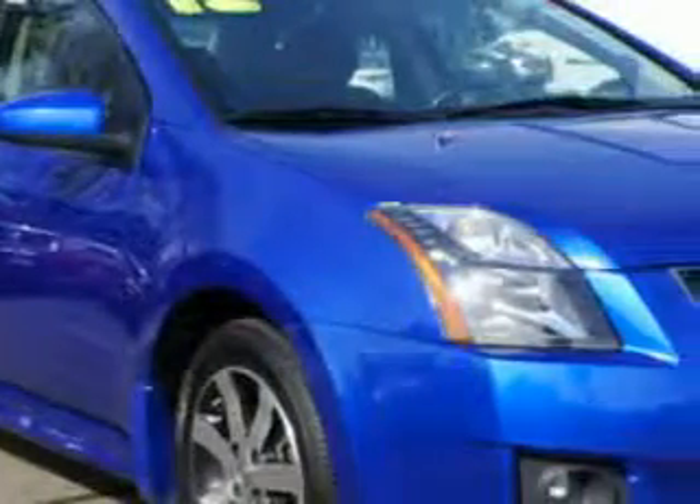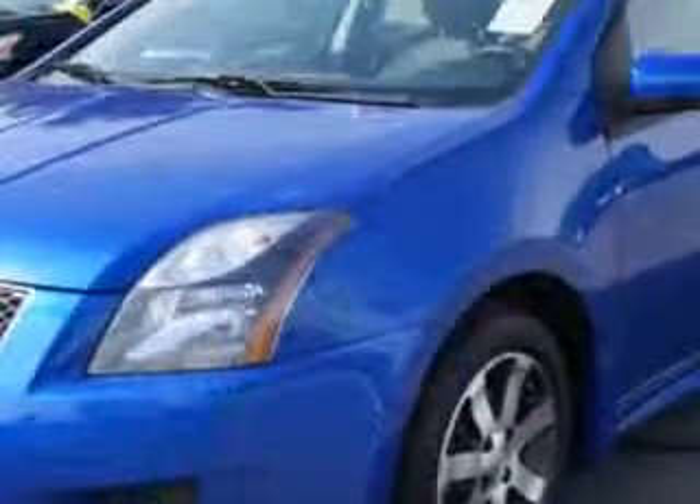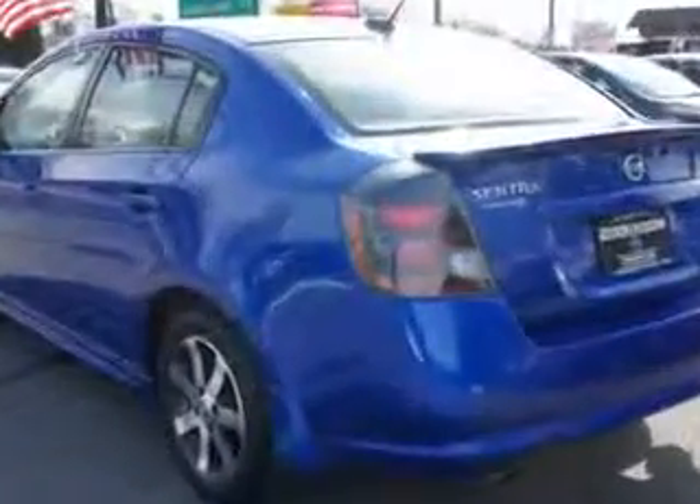You will love this blue onyx 2012 Nissan Sentra four-door sedan special edition, equipped with a four-cylinder engine and an automatic transmission. Enjoy an exceptional 34 miles to the gallon on this great car.